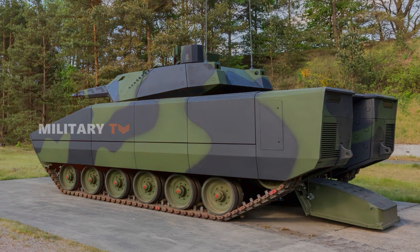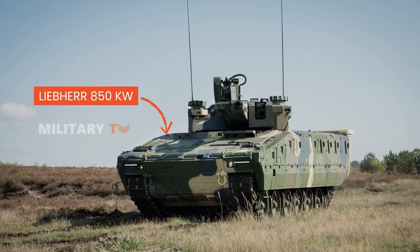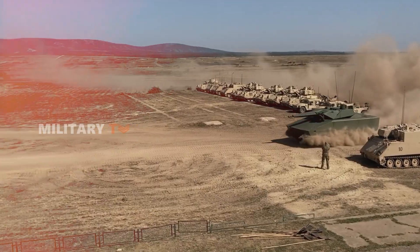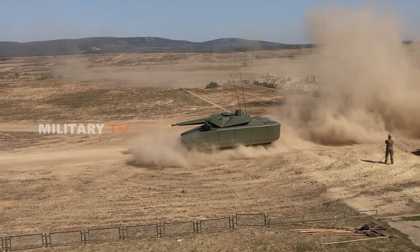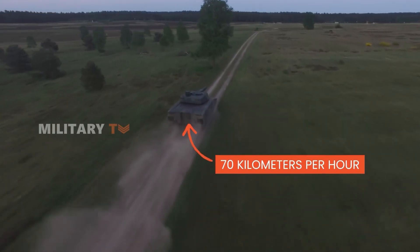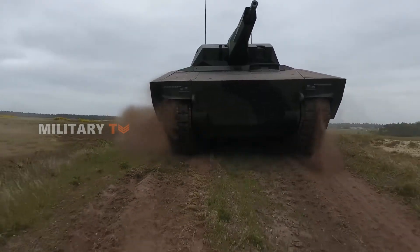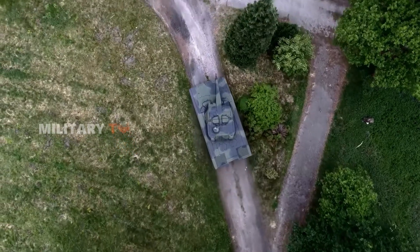Moreover, equipped with the latest generation propulsion technology, featuring a Liebherr 850-kilowatt engine and proven tank transmission, it functions like a battle horse, capable of enduring peer-on-peer combat while weighing around 44 tons and achieving speeds of up to 70 kilometers per hour. It comes with easily interchangeable ballistic and mine protection packages, even in the field if necessary.